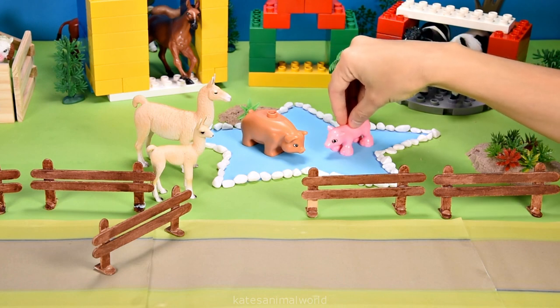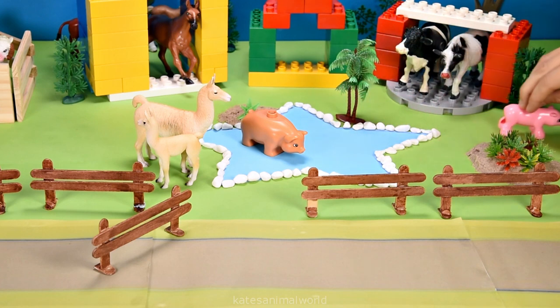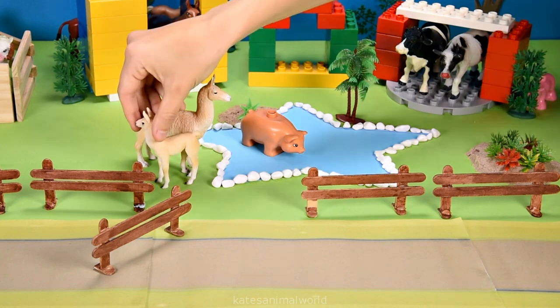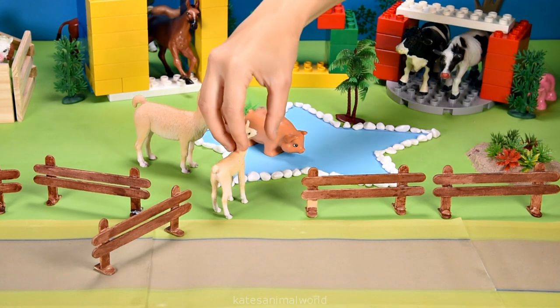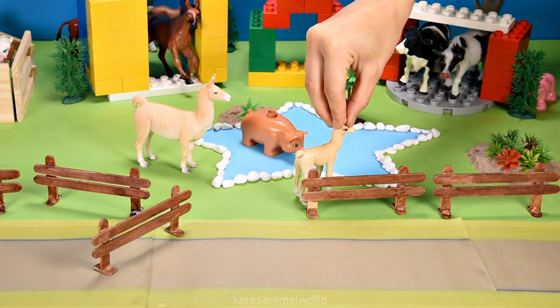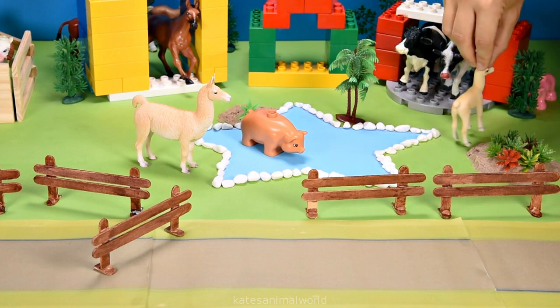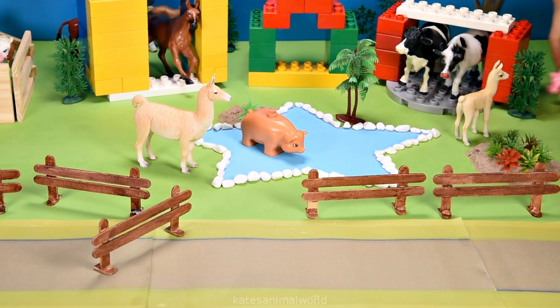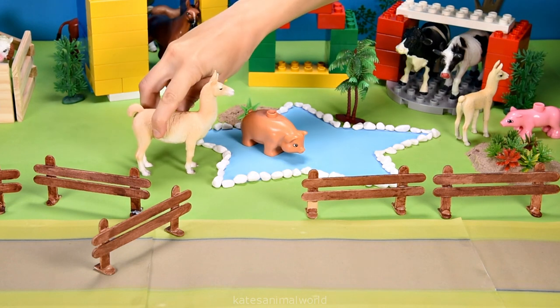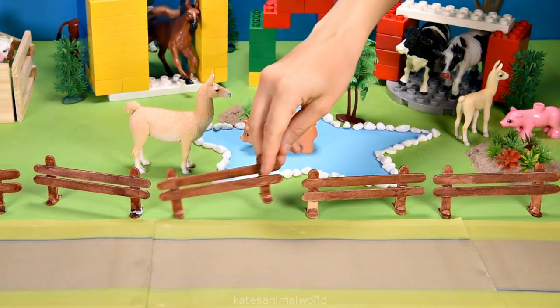I'll hide first. Alright. Quick, quick, I've got to find a good spot. Oh, behind here. Do you reckon they can see me? Ready or not, here I come. Where did he go? Where's Piglet? Piglet? Hmm. Oh, there you are. Oh, you found me. Good one. Oh, I'm glad they're having a good time. Me too. Don't forget to close the gate.